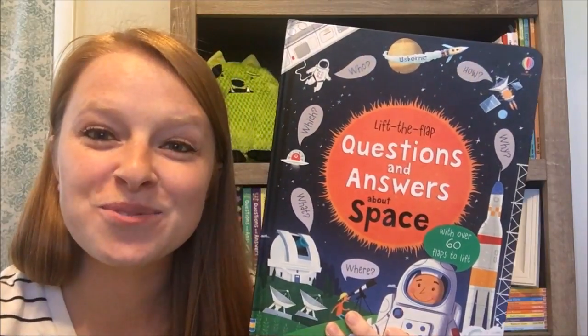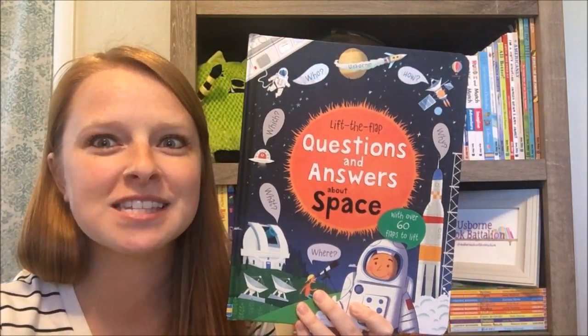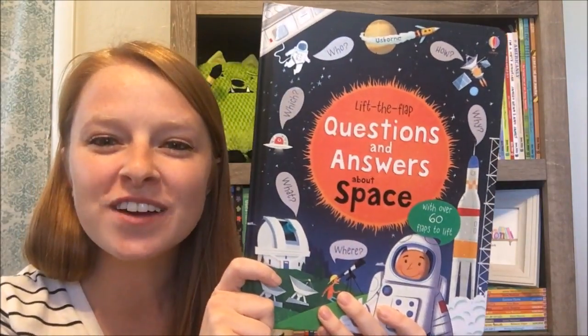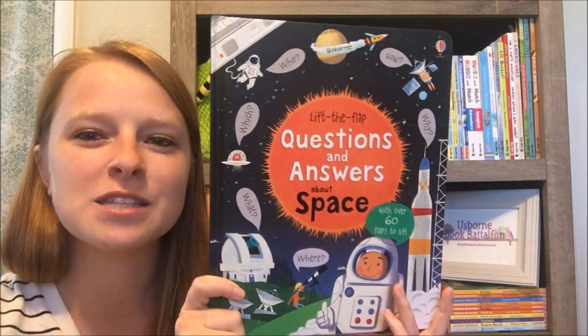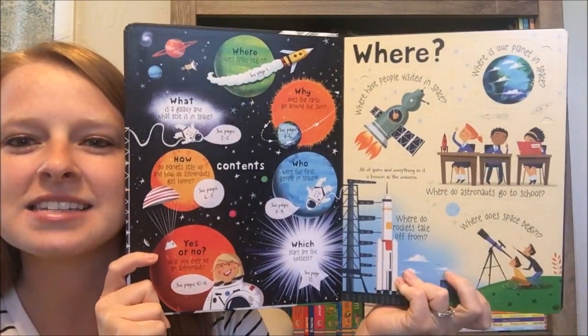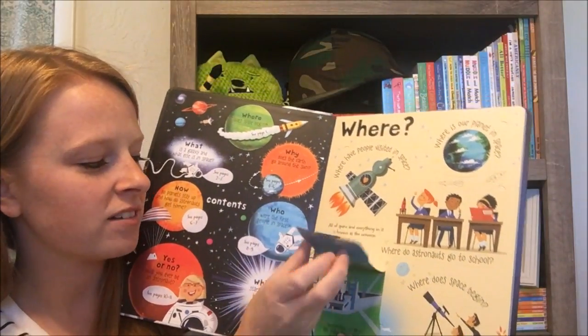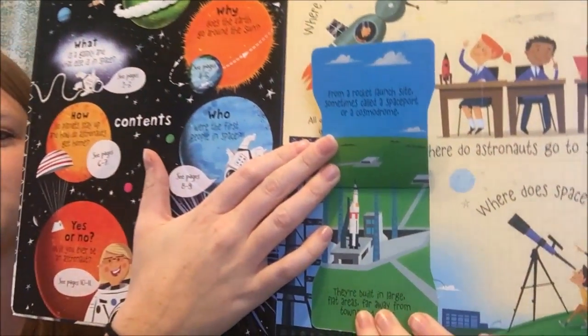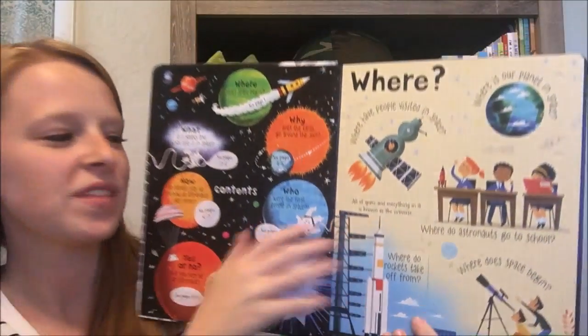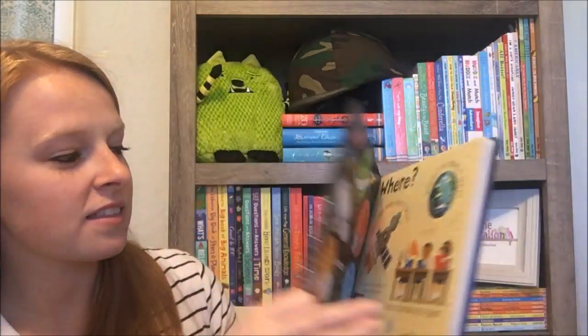Hey there, it's Katie. I have another one of our lift the flap questions and answers books here. This one is about space, which is so much fun if you have kiddos that love learning about space, the planets, the solar system — such a blast to have this one on your bookshelf. It's got information about rockets and spacecrafts too, really cool.